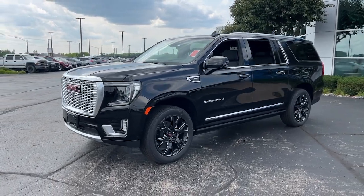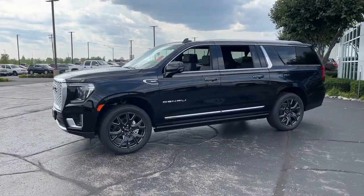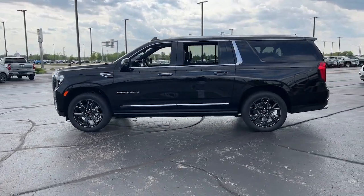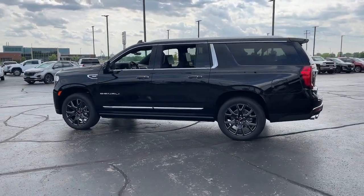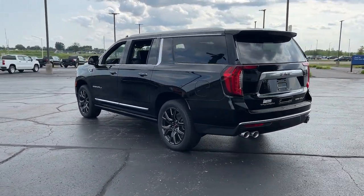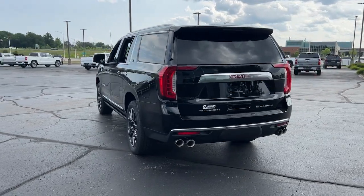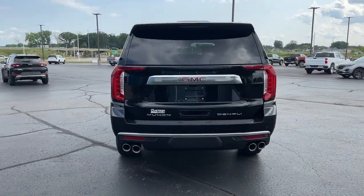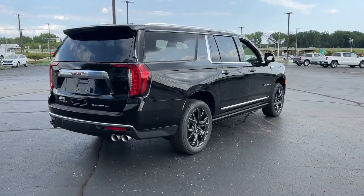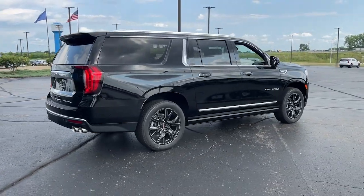Get a feel for the 2023 GMC Yukon. Here's a stylish Yukon that's built to work hard, but make it look and feel easy. Impressive towing capability, a smooth, quiet ride, luxurious cabin with oodles of cargo space, touchscreen infotainment with smartphone integration, and head-turning good looks make this family-friendly three-row SUV the perfect choice.